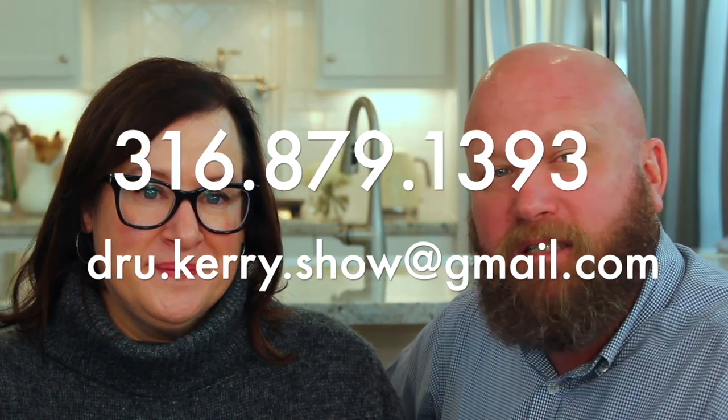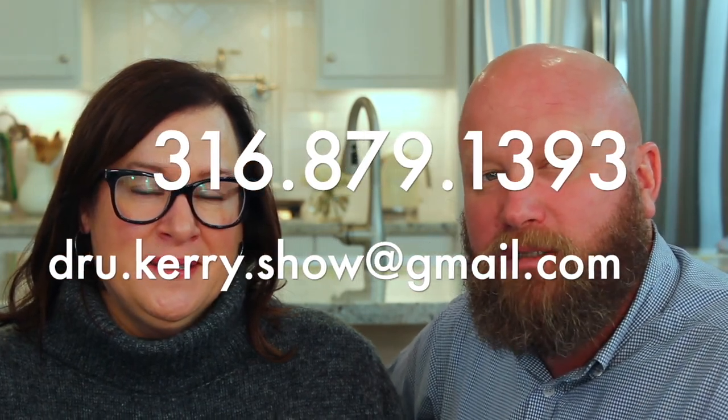Thank you so much for joining us on this video. Whenever you're ready to move here to Houston, Texas, be sure to give us a call, send us an email, send us a text — or even a note via Pony Express. Any which way you want to reach us, we've got your back. We're helping people every day and we'd love to help you. Till next time, bye bye.